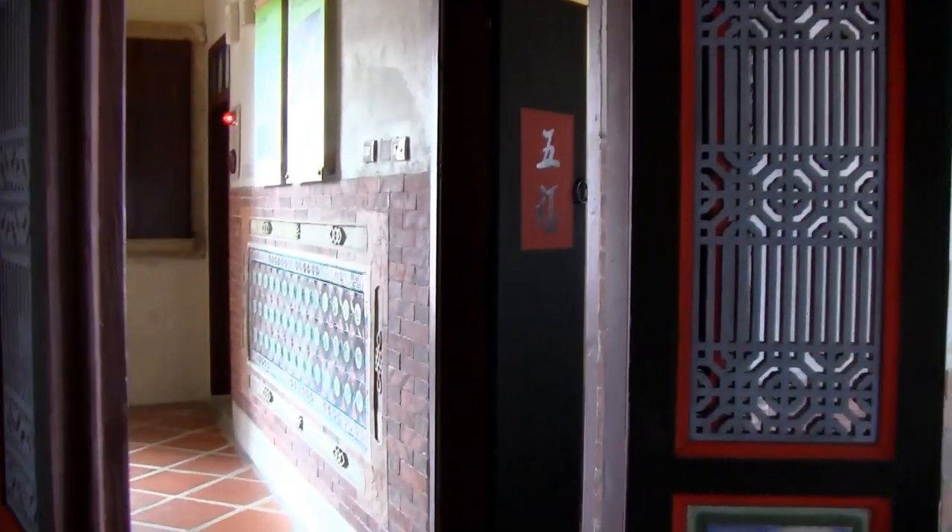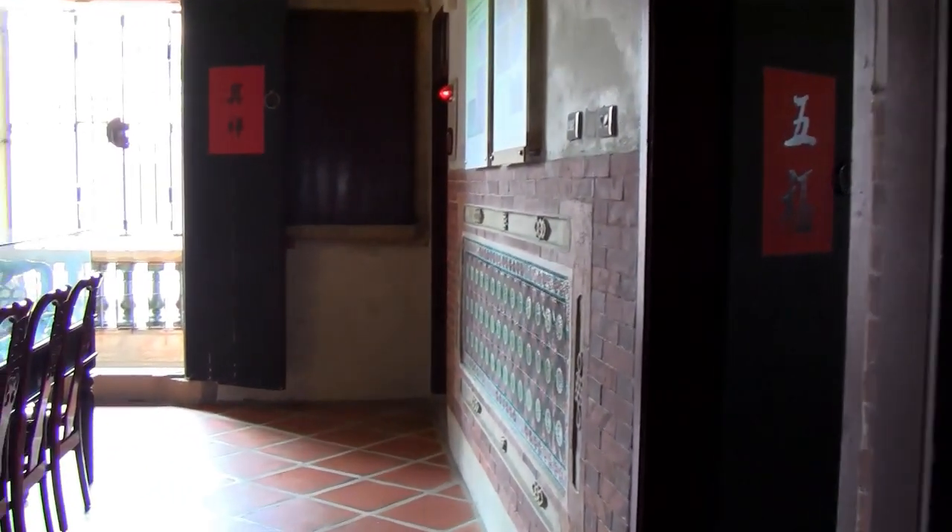Inside, the main house still has lots of its original charm, with little floor windows between the first and second floors.